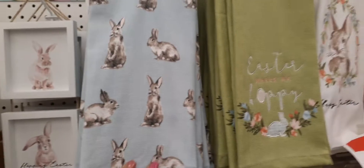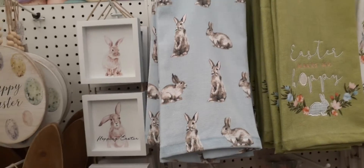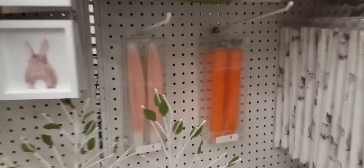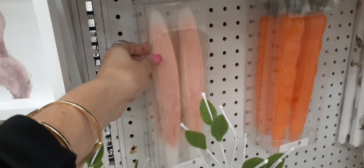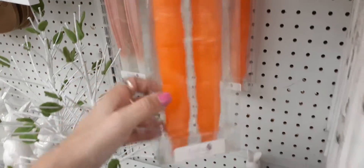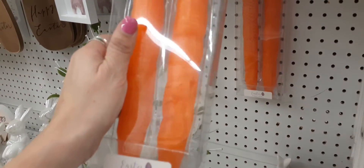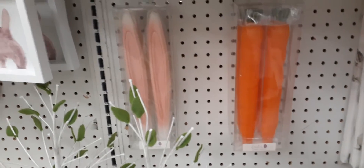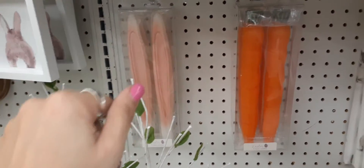We also have Easter Makes Me Hoppy — really really nice, love the little detail and the floral. Then you have one with just a light blue with brown bunnies set against it. Here are some candles — there are carrots and then we have the candles in bunny ears, so that's pretty neat. These are $19.99 with 30% off. I really couldn't pick which one I like — I like both of them.